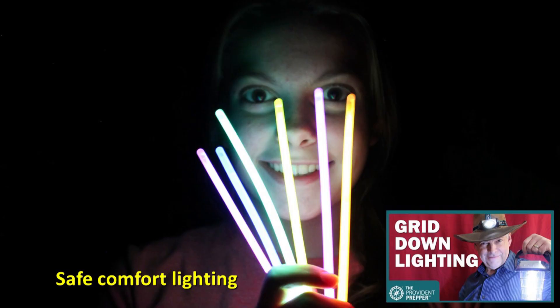A power outage can be a very traumatic situation, especially for young children, so think about different things you can do to provide comfort lighting for each child in your home. Glow sticks are always a big hit, but even a small individual flashlight that you can purchase at the dollar store can make all the difference. We explore many of the alternatives in the YouTube video 'Brilliant Ideas to Light Your World in a Power Outage.' Look in the description of this video and we will provide links so you can see all the options.